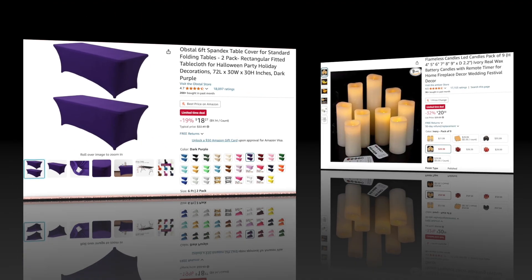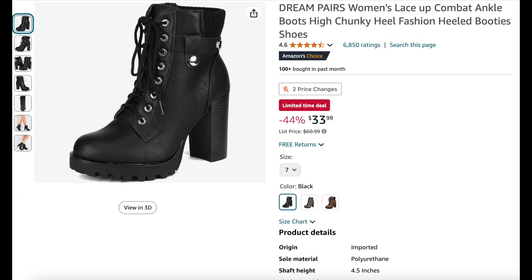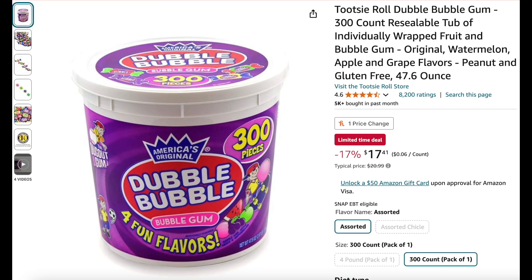Next we have flameless LED candles — a pack of nine — these are 32% off. I like how they're all different sizes and they have remotes. Here we have these really cool women's lace-up combat boots with a chunky heel at 44% off — it's a great price.